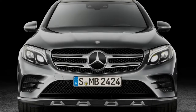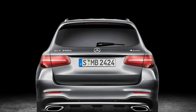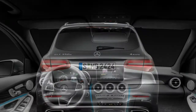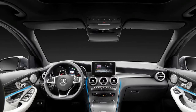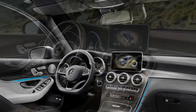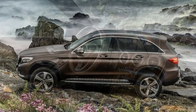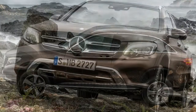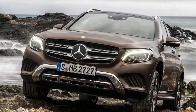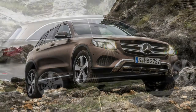Every electric vehicle seems to be a new Rorschach test. Does the BMW i3 look like a space transportation pod about to whisk you into an exciting future? Or does the Mercedes-Benz B-Class Electric Drive reassure you that a battery-powered Mercedes will still be a Mercedes? Which vehicle signals your environmental virtue more effectively — the sleek and expensive-looking Tesla Model S or the somewhat quirky Chevrolet Bolt?